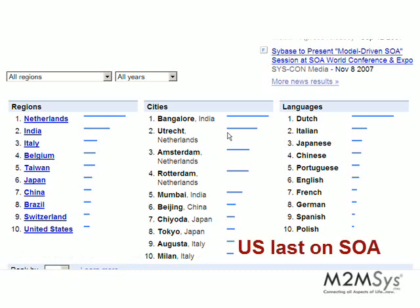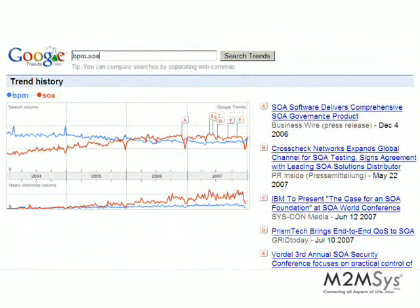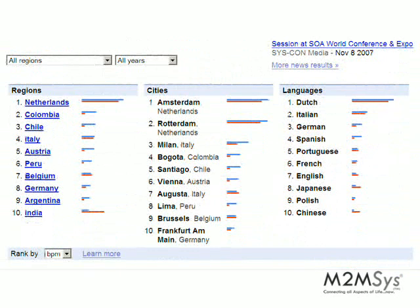This is very interesting — the United States is last in that analysis. Now a very interesting thing is to see how BPM compares with SOA. We clearly see that they are having different trends: whereas one is going down, the other one is going up. The Netherlands seems to be where most of these search topics come from, and in India there is a huge disproportion towards SOA instead of BPM.